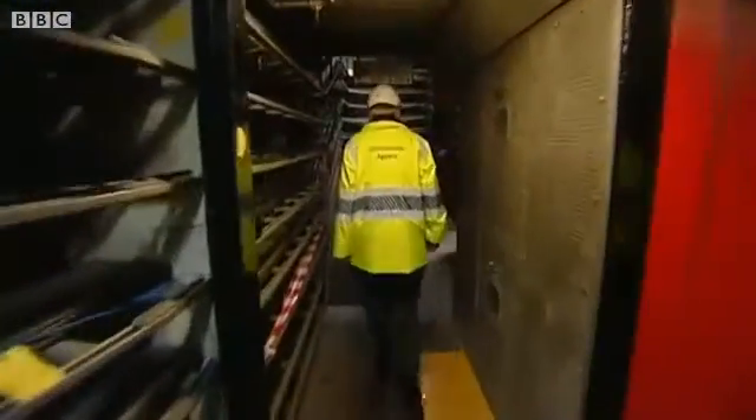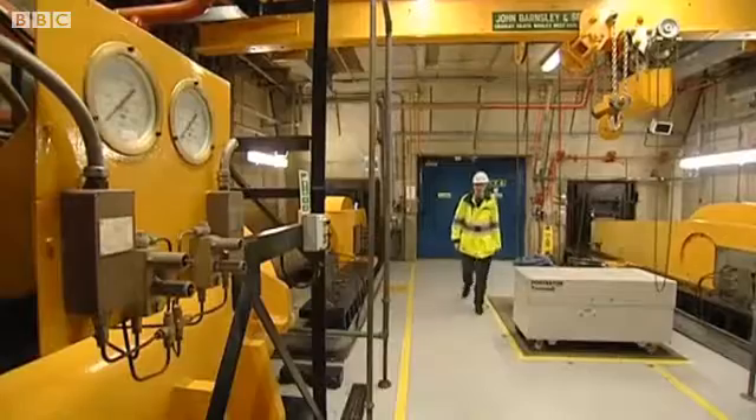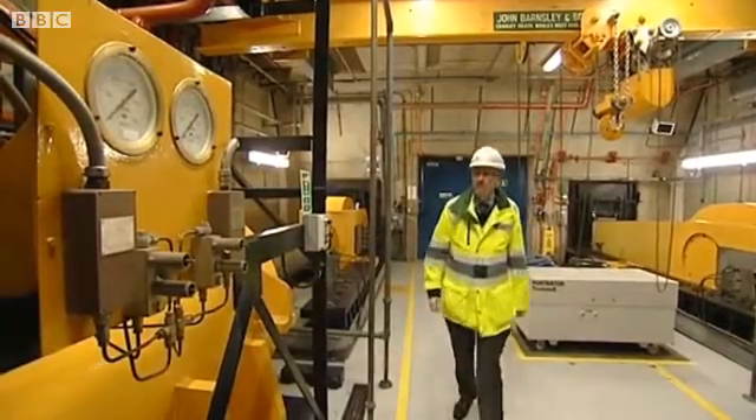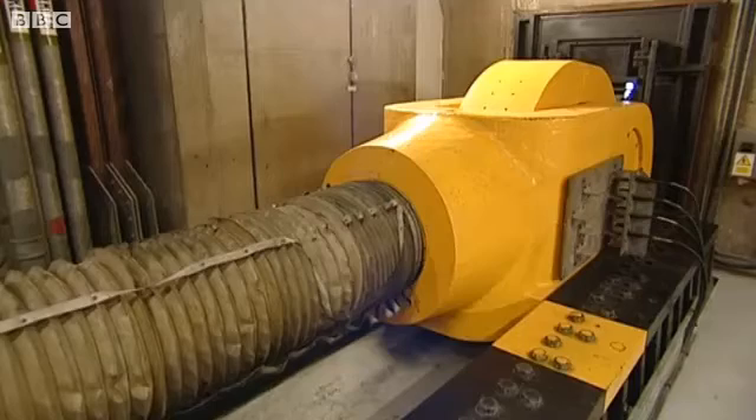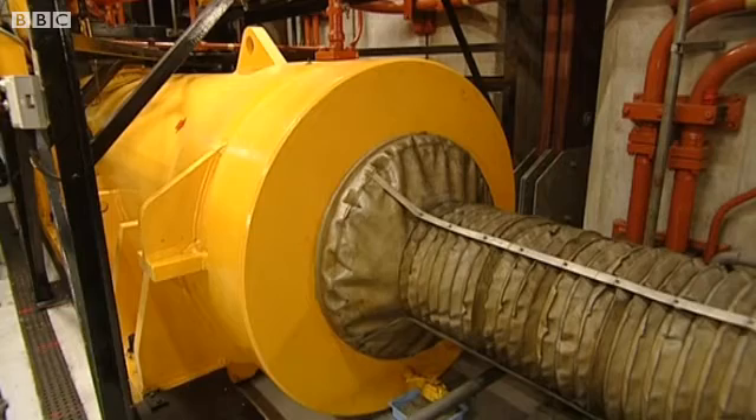And then we were taken deep under the river to check out the machinery that's now been working day in, day out. What we've got is hydraulic motors driving high-pressure oil into large cylinders that you can see behind me. Those cylinders are connected to large gate arms.